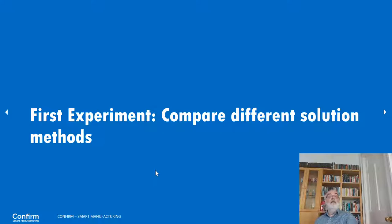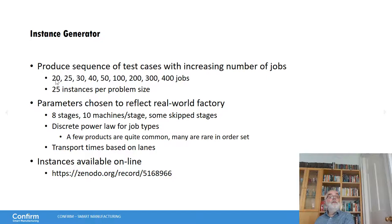For the experiments, the first experiment compares different solution methods. We have an instance generator creating instances between 20 and 400 jobs with 25 instances per problem size. The parameters are chosen to reflect real-world factories: eight stages, ten machines in each stage, skippable stages, and a discrete power law for job types — so a few products are quite common with multiple orders, creating symmetry among those orders, while many orders have a dedicated product type different from everything else.